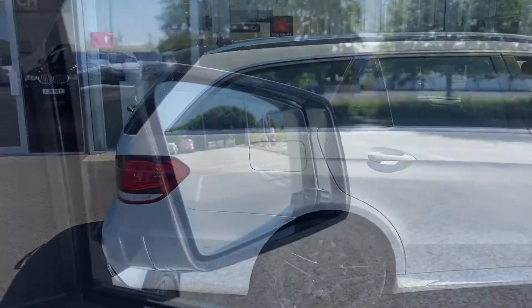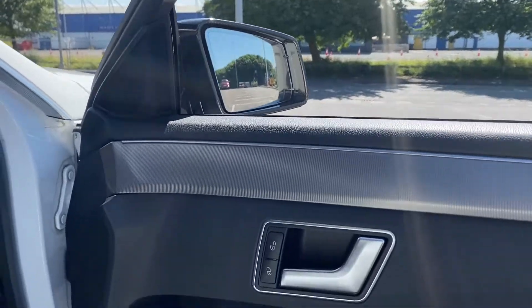Moving to the side, you can see the white paintwork looks to be in great condition, with no chips or marks that I can see.